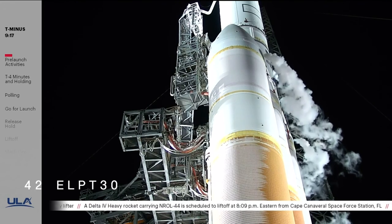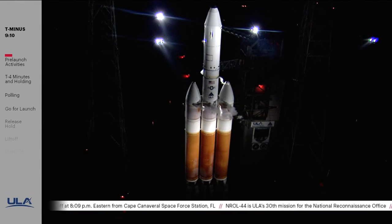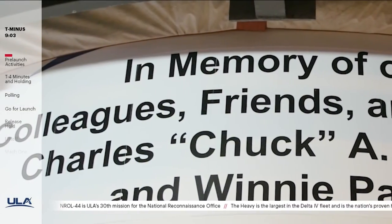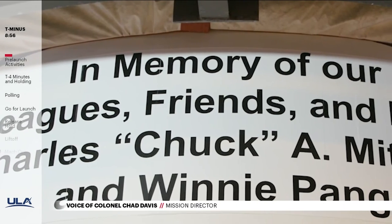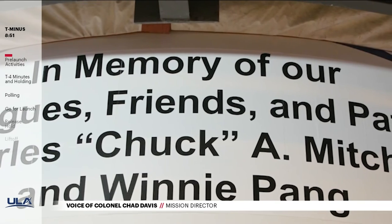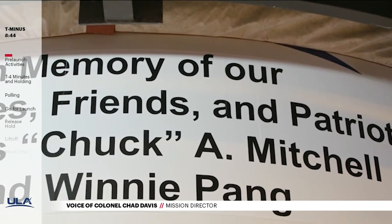A few moments ago, Mission Director Colonel Chad Davis remembered our friends and colleagues, Chuck Mitchell, Mark Wright, and Winnie Pang. This evening's NROL-44 launch is dedicated to the memory of Chuck Mitchell and Winnie Pang. Chuck and Winnie dedicated countless hours of technical expertise, ensuring the incredible success of a multitude of launches. Their warm smiles, team spirit, and phenomenal leadership have rippled across the aerospace and launch communities. To our fellow patriots, rest in peace.